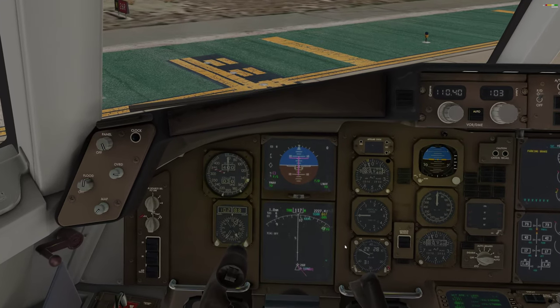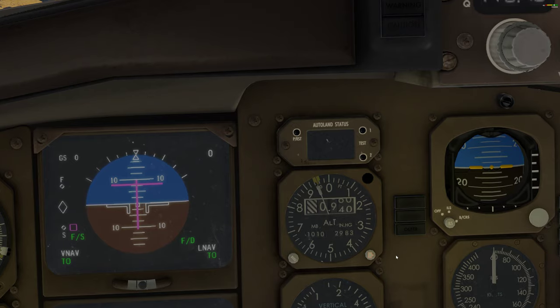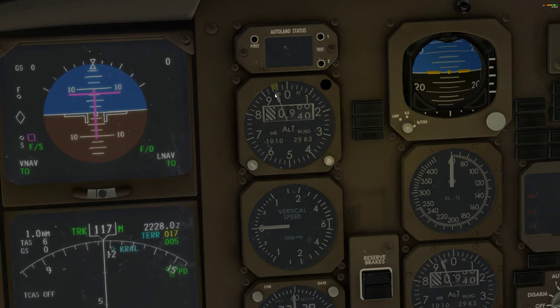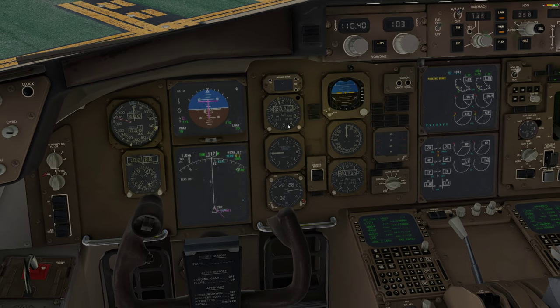Another couple of things we set up, like in the real aircraft prior to leaving. Starting with the altimeter — you'll notice I bugged the altimeter approximately at the field elevation. 2983 is the current barometric setting; field elevation is around 950 to 960. I do that for a reason: in this aircraft, in a segmented climb, at 1,000 feet we start our acceleration height in normal procedure — they call it NADP-2. We put that there to designate 1,000 feet above field elevation.